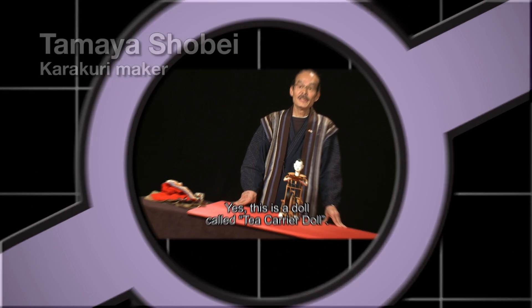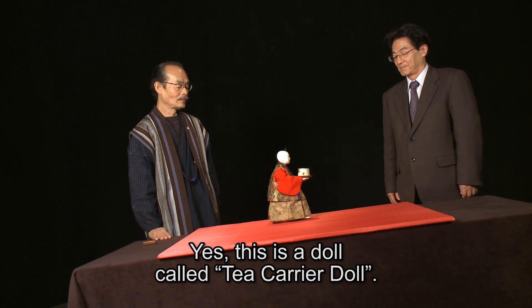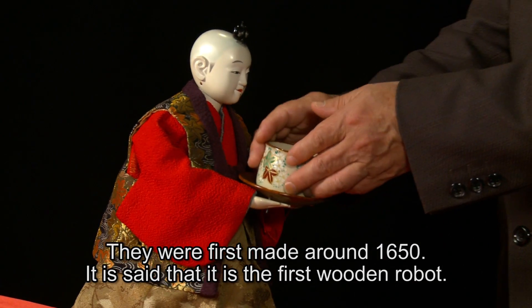This is a chahakogu-ningyo. It was built in 1650. It's called the first robot.